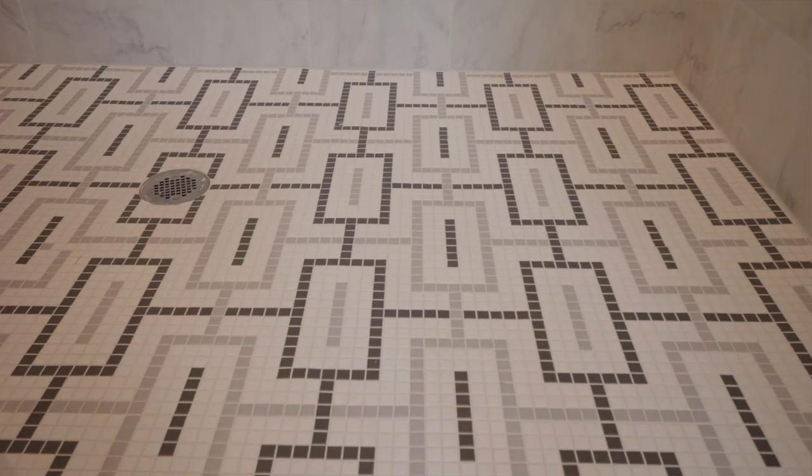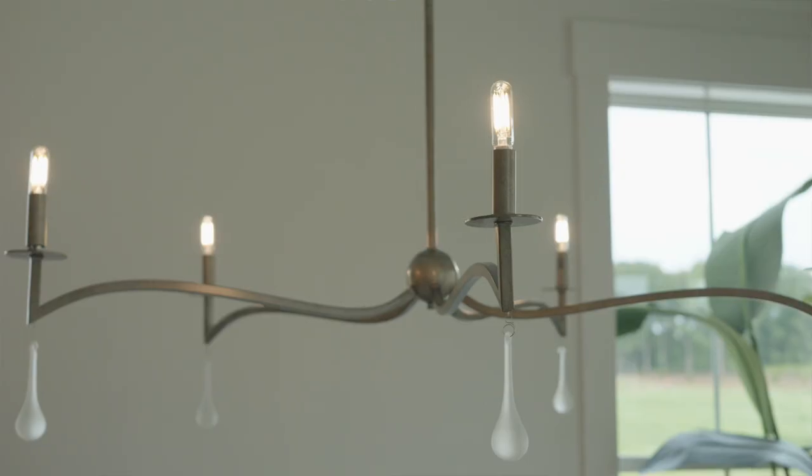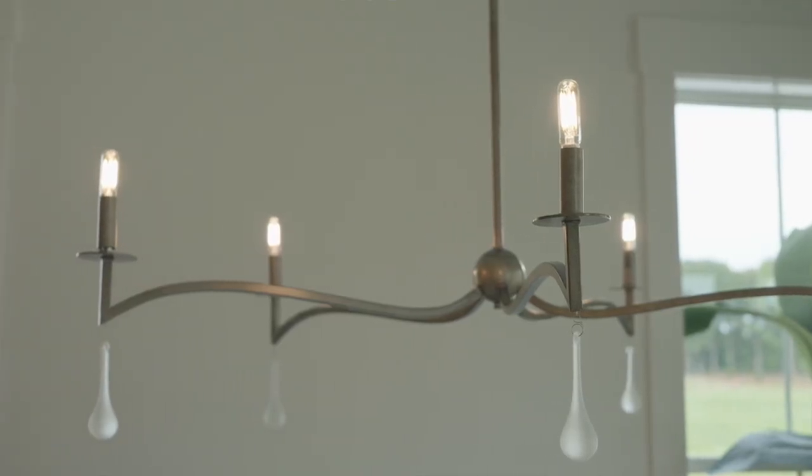We put a lot of intention and thought into each detail and I think it really shows through in the final product. Overall, the trim details in the house stand out — Kelsey provided a unique inspiration for the locker and I think it was executed pretty flawlessly.